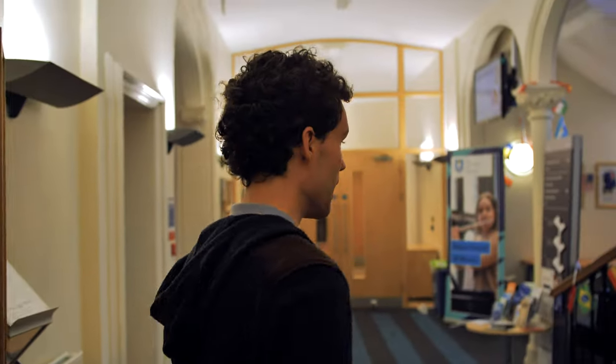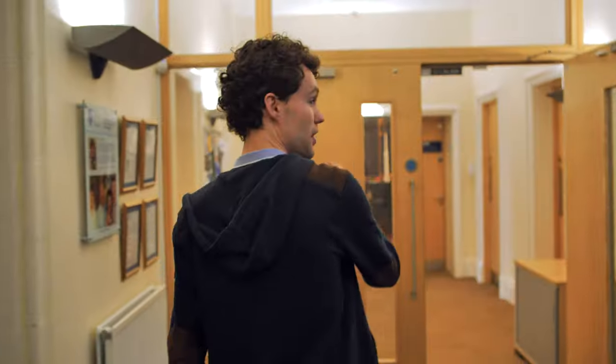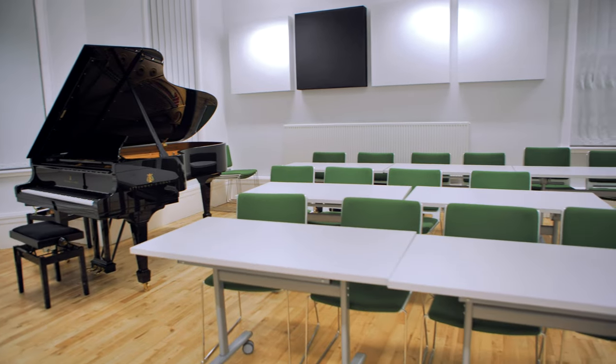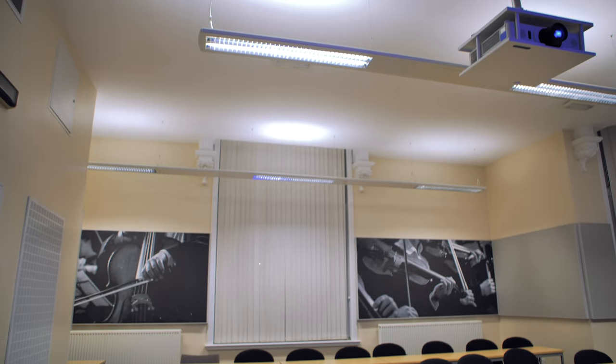I'm making my way into the foyer here in the Jessup building. This is where meetups, gatherings and other events such as cake sales happen. Continuing along, this is where the ensemble rooms are, where a lot of the seminars and lectures take place. These rooms are also used by societies like the Music Society and Music in the City, and they are ideal for rehearsing medium-sized ensembles.